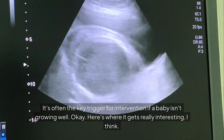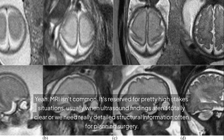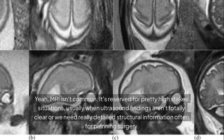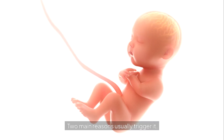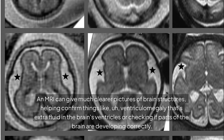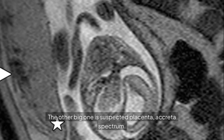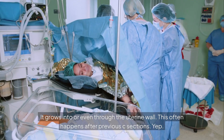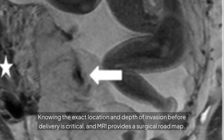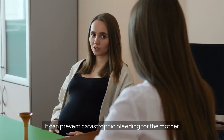Fetal MRI — ultrasound gives so much information already, so when do you need the detail an MRI provides? MRI isn't common. It's reserved for high-stakes situations, usually when ultrasound findings aren't totally clear or we need really detailed structural information, often for planning surgery. Two main reasons usually trigger it: one is suspected brain abnormalities — an MRI can get much clearer pictures of brain structures, helping confirm things like ventriculomegaly, that's extra fluid in the brain's ventricles, or checking if parts of the brain are developing correctly. The other big one is suspected placenta accreta spectrum, where the placenta grows into or even through the uterine wall, often after previous C-sections. Knowing the exact depth of invasion before delivery is critical. An MRI provides a surgical roadmap, helping plan for a complex delivery, ensuring the right surgical team is there and blood products are ready — it can prevent catastrophic bleeding for the mother.